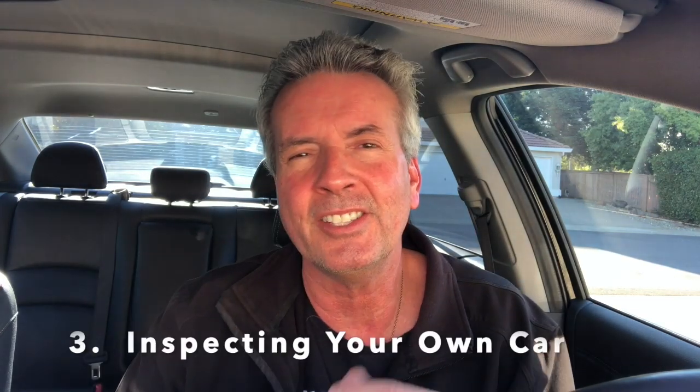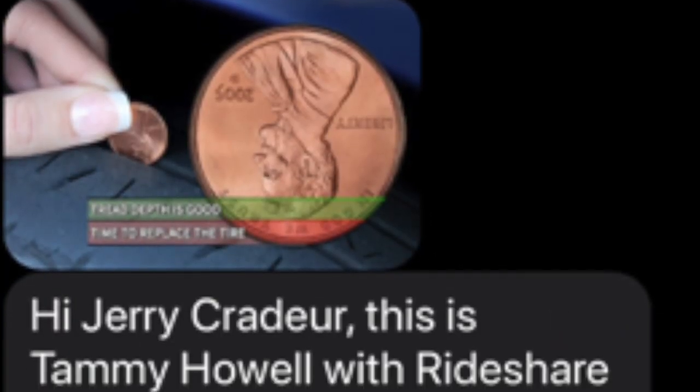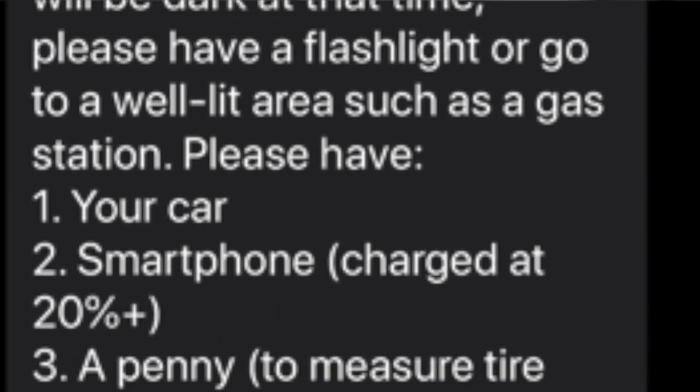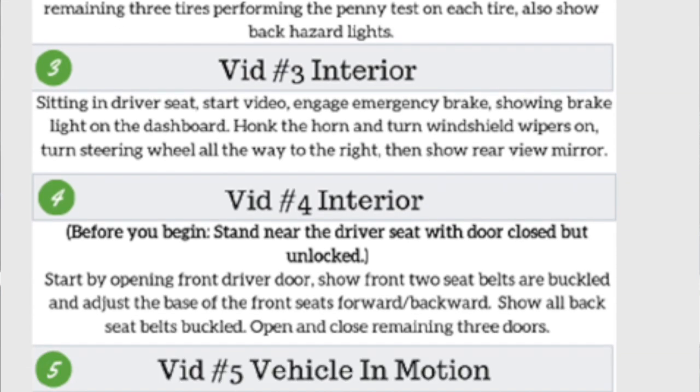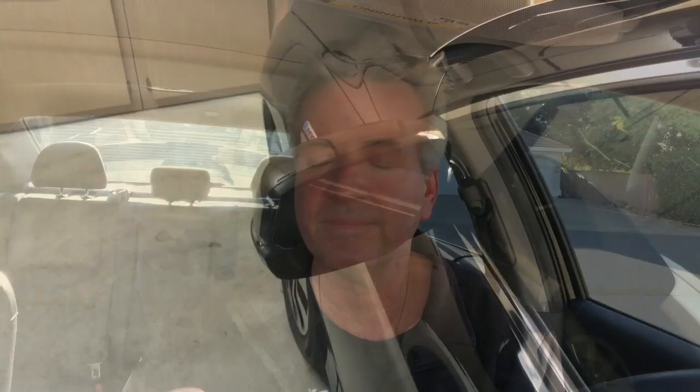Number three: getting the inspection done. I woke up and got a text telling me I needed to pull a few things together — I needed to print out a list of videos I was going to make with my car, I needed a penny to check the depth of the grooves in the tire, and I needed a flashlight because I was doing mine in the dark. Then I went out to my car and did these videos.